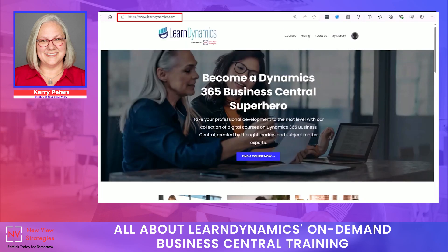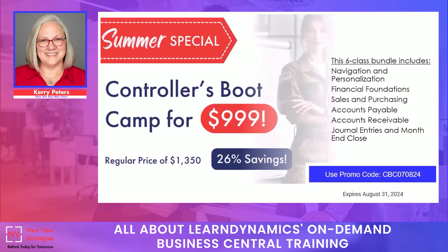If you want to take a quick peek, this is the learndynamics.com website. This is produced by New View Strategies, but this site contains only our on-demand courses. These courses are available for you to take on your own schedule, on your own time. You can either take individual courses or you can take a boot camp, which is basically a class bundle.